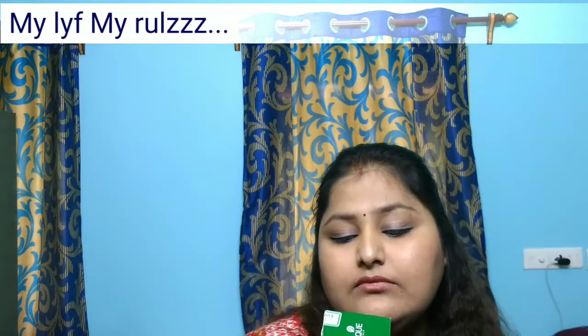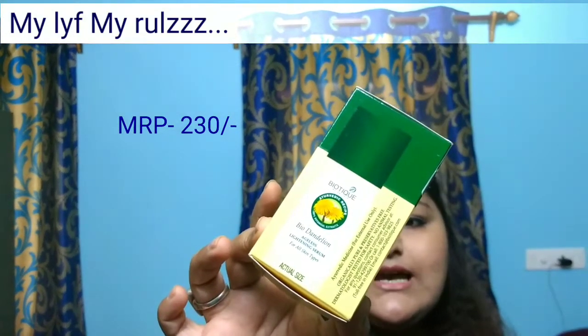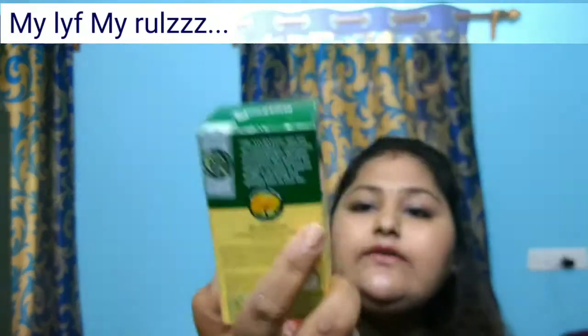The next product is this face serum — the Ageless Lightening Serum. It's from Biotic, the Bio Dandelion serum. It retails for just 230 rupees. I thought, for just 230 I'm getting a face serum, let's use it. I haven't used it yet. It has a shelf life of three years and it's a small 40ml bottle. I'm really looking forward to using it.